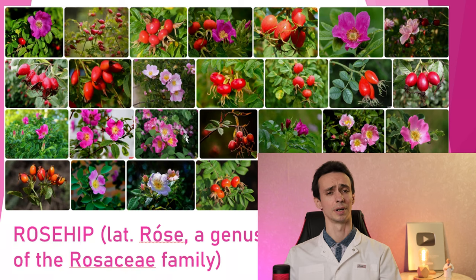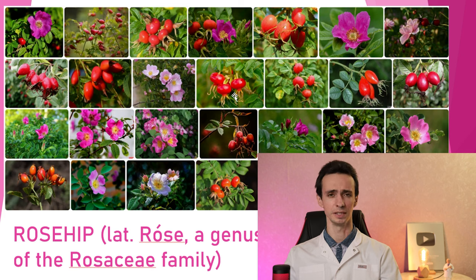Look! There are a lot of different types of rose. Rose is the common name of all these plants, and this is the Rosacea family. They can have different colors of their flowers, different shapes, different leaves, etc.